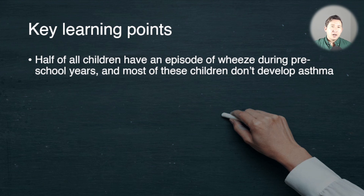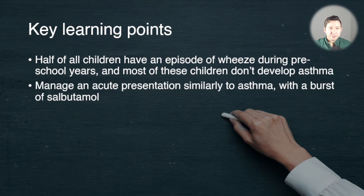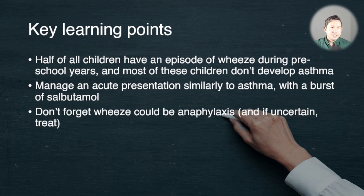Key points: half of all children have an episode of wheeze, but most don't have asthma and never develop it. Manage acute presentations of suspected viral induced wheeze similarly to asthma — give burst bronchodilator therapy, consider steroids if admission is needed, but don't pursue the full burst if the child isn't responding to bronchodilators at all. And don't forget anaphylaxis — if you're not sure, treat it.